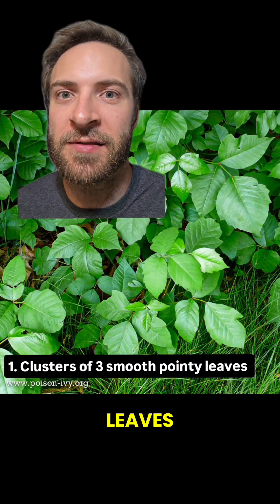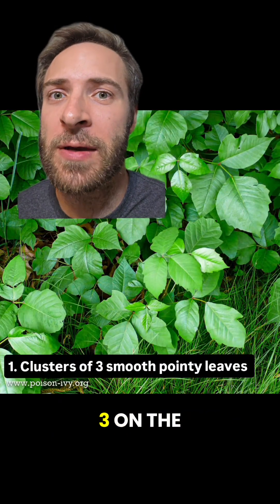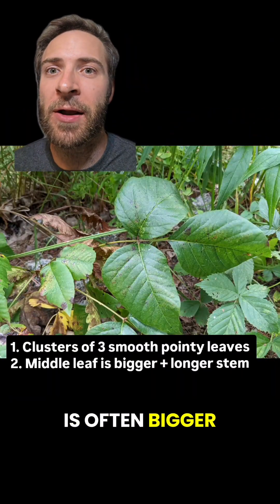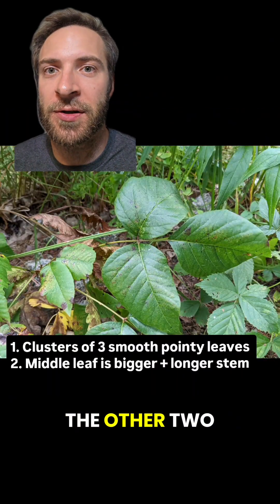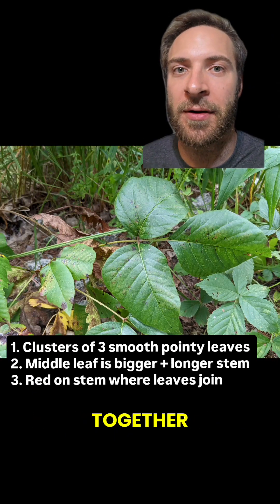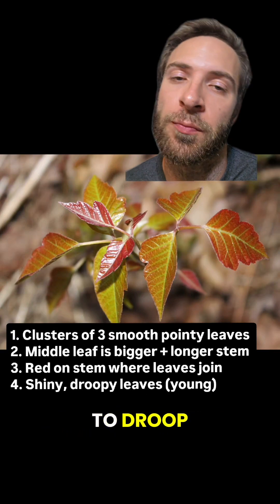Three smooth, pointy leaves — all leaves are in clusters of three on the plant. Leaves of three, let it be. The middle leaf is often bigger and has a longer stem than the other two. Reddish on the stem, especially where the three leaves come together. On younger plants, the leaves are shinier and tend to droop.